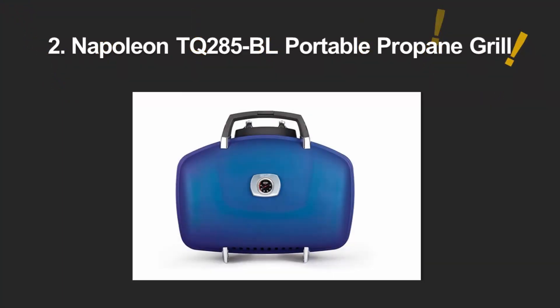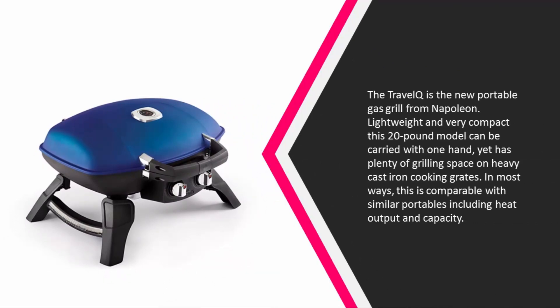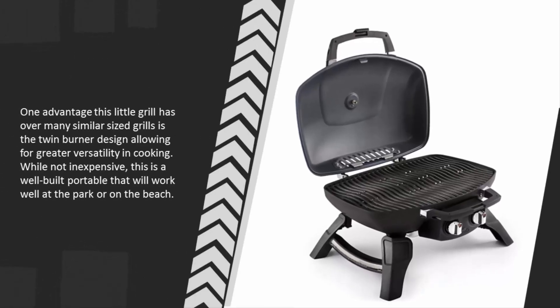At number two, the TravelQ is the new portable gas grill from Napoleon. Lightweight and very compact, this 20-pound model can be carried with one hand yet has plenty of grilling space on heavy cast iron cooking grates. One advantage this little grill has over many similar-sized grills is the twin burner design, allowing for greater versatility in cooking. While not inexpensive, this is a well-built portable that will work well at the park or on the beach.